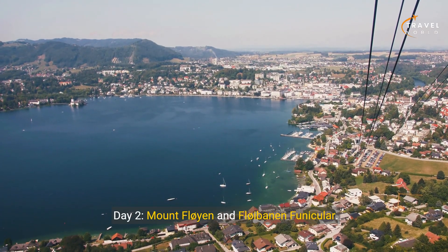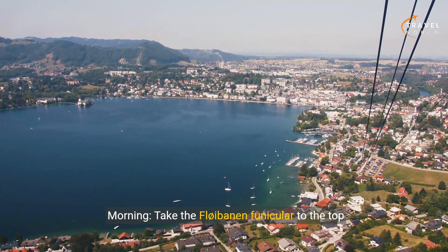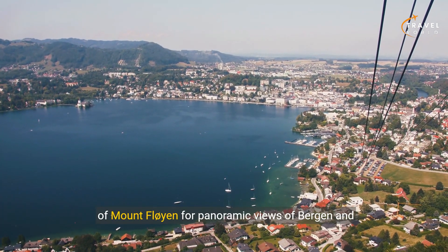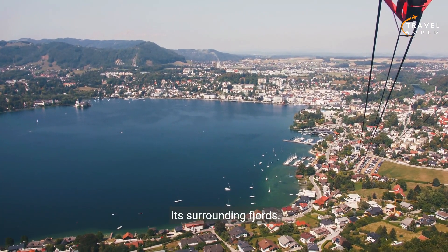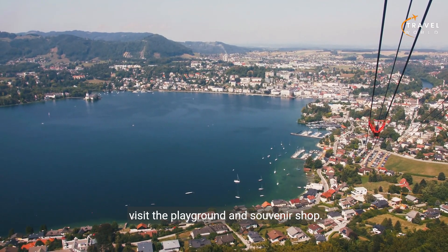Day two: Mount Floyen and the Floybanen funicular. Morning — take the Floybanen funicular to the top of Mount Floyen for panoramic views of Bergen and its surrounding fjords. Explore the mountain trails, enjoy the scenery, and visit the playground and souvenir shop.